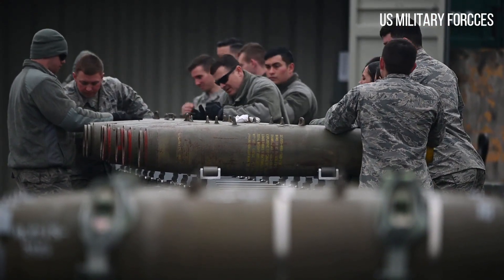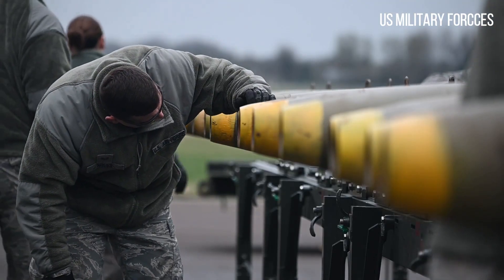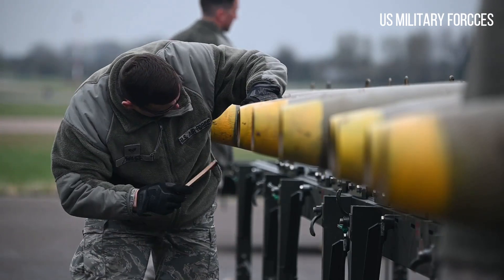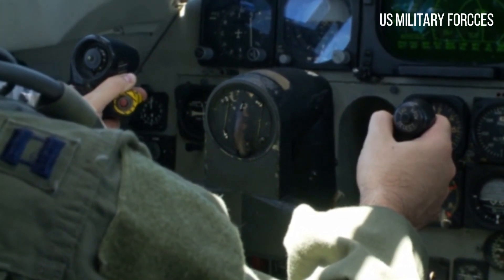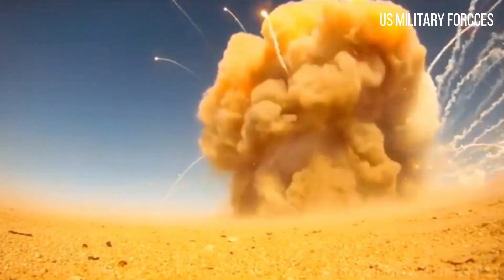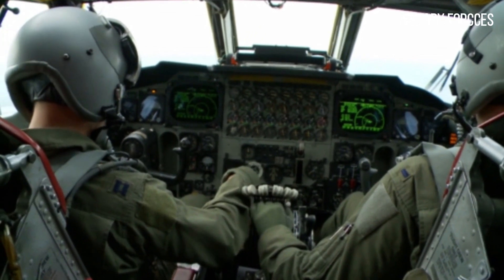The B-52 shared many technological similarities with the preceding B-47 Stratojet strategic bomber. The two aircraft used the same basic design, such as swept wings and pod jet engines, and the cabin included crew ejection systems. On the B-52D, the pilots and electronic countermeasures (ECM) operator ejected upwards, while the lower deck crew ejected downwards. Until the B-52G, the gunner had to jettison the tail gun to bail out.